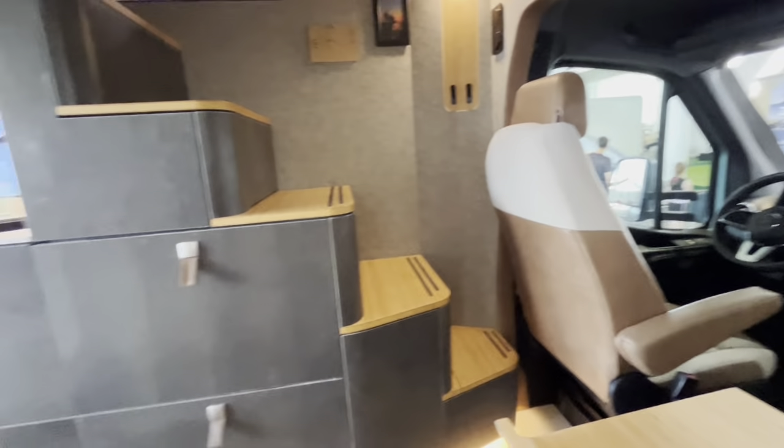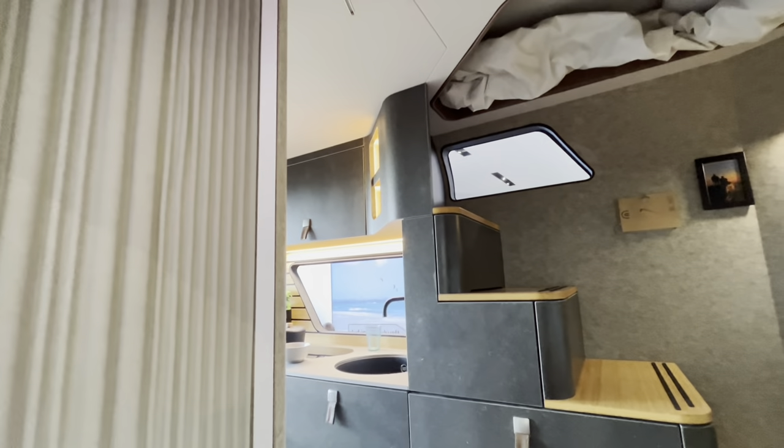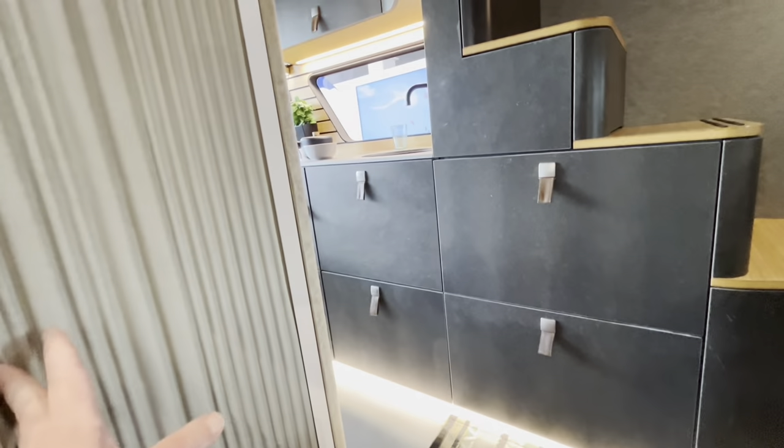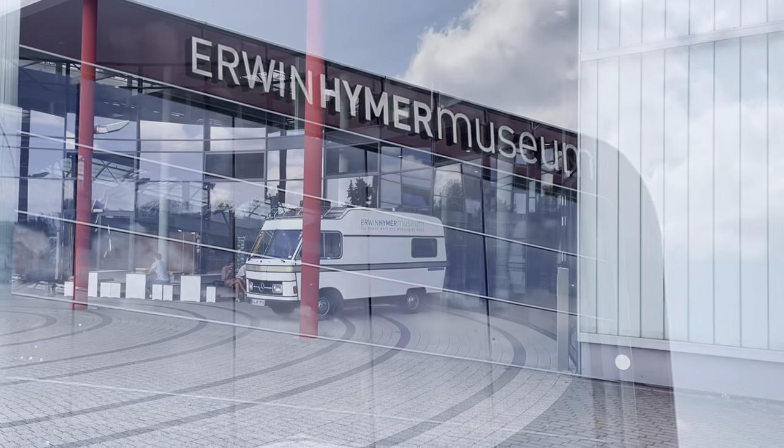Captain's chairs, and there are steps up to the roof — the roof lifts up and there's a bed up there. Overall, a great museum. We spent a couple of hours and really enjoyed it. If you're in the area and you have time, it's well worth a visit.